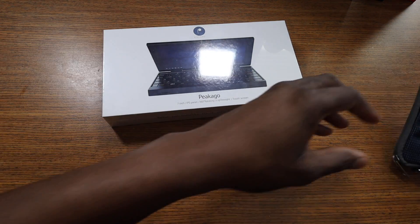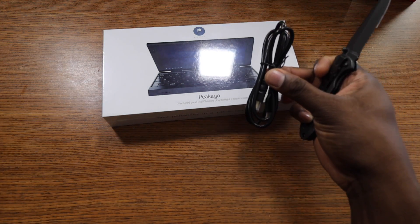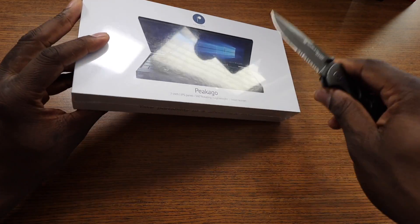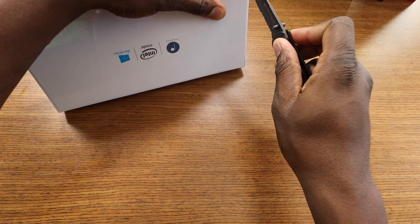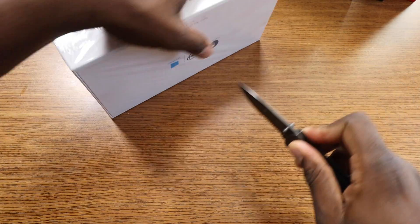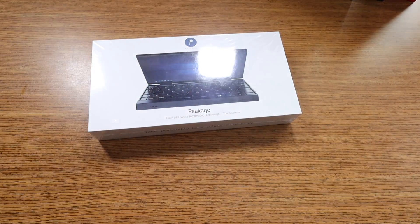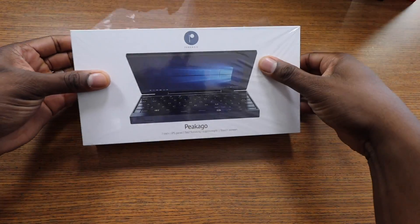This should be pretty interesting. They sent over an HDMI cable and also a little carrying pouch that I probably would not use. The Type-C cable is in here as well. You can display this on a bigger screen with that HDMI cable. I've been kind of waiting to share this with you guys, and we're going to go ahead and get it open here.